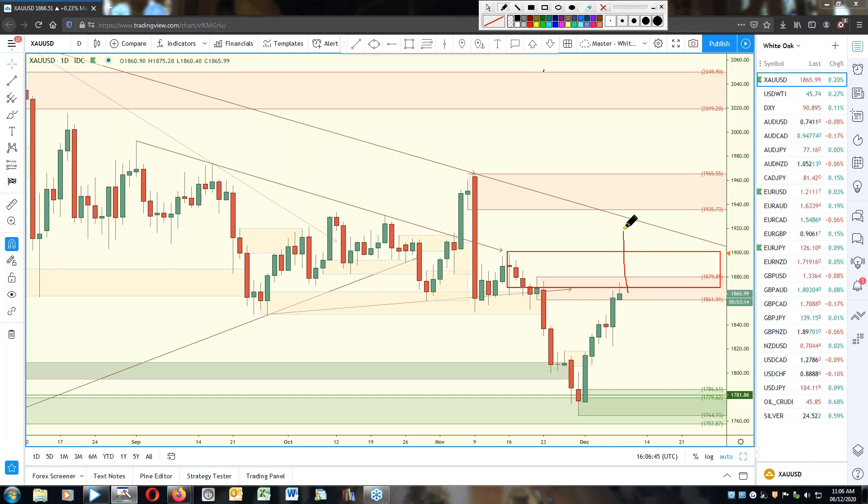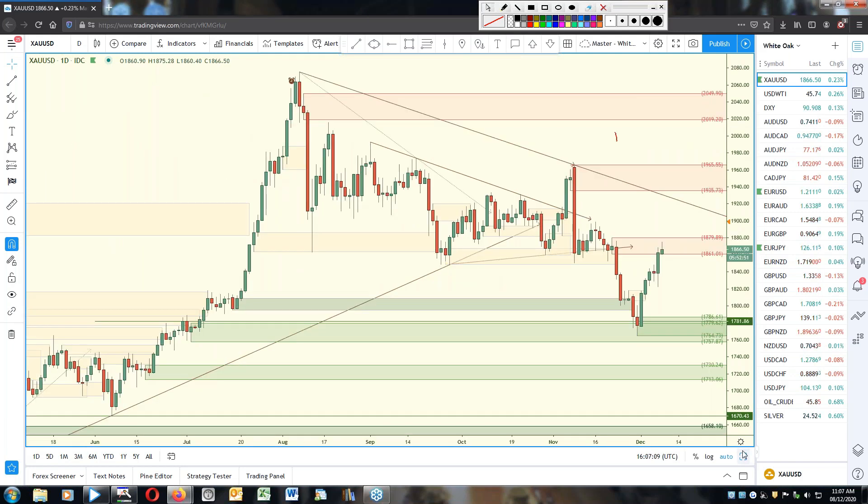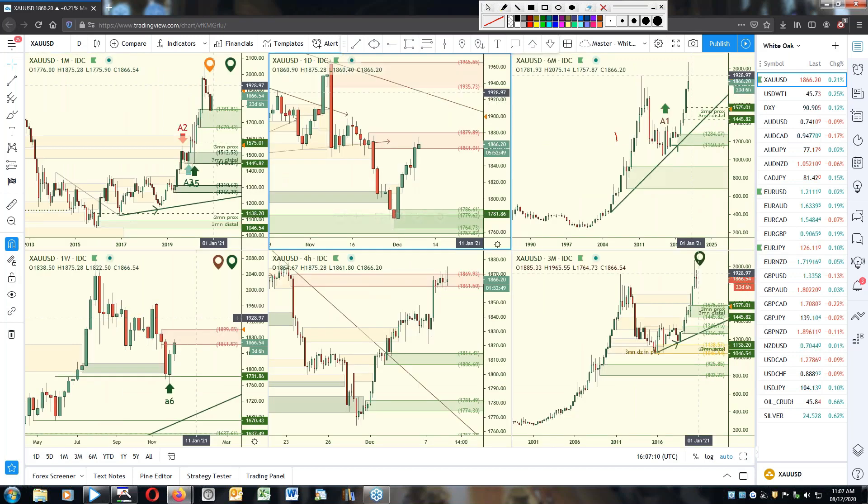Ideally I want this here and this trend line out. So if we got a really big push up like that to take out the weekly supply and then consolidated and dropped to demand, that would be okay. Then we could take the entry off the daily demand — because the weekly supply and weekly demand would both be too far down at that point.